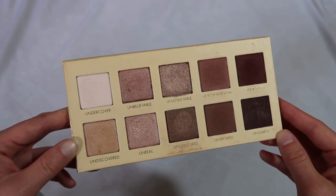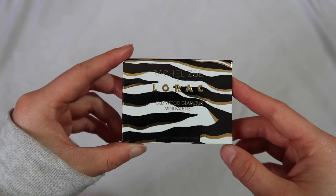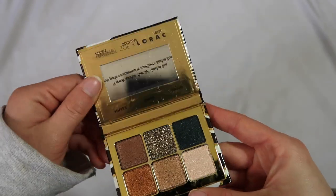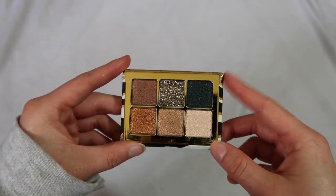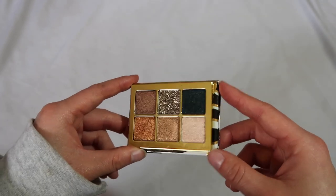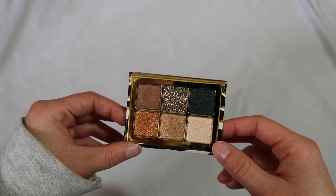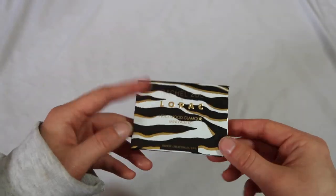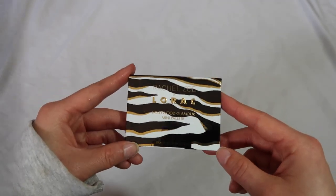The newest LORAC purchase for me is from their Rachel Zoe collaboration — the Hollywood Glamour mini palette. Look how cute it is. It was pretty affordable especially for LORAC and it's really stunning. I've got to be honest — I haven't done anything but swatch this, so I can't talk too much about it. I got it on sale for really cheap and haven't dug into it because it hasn't been on my priority list, but it is a really stunning palette.